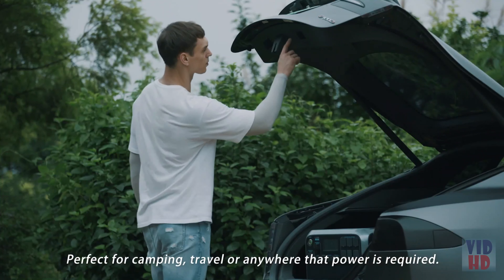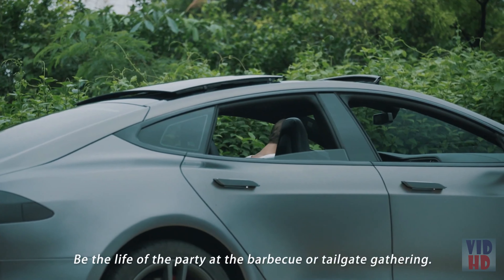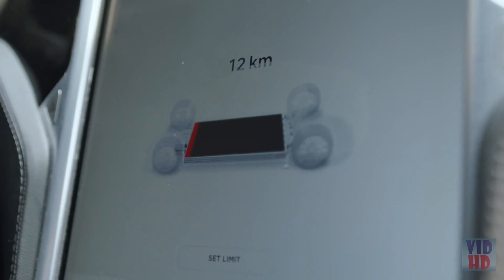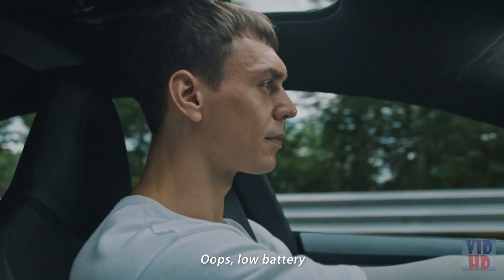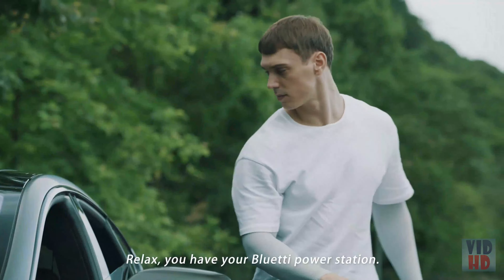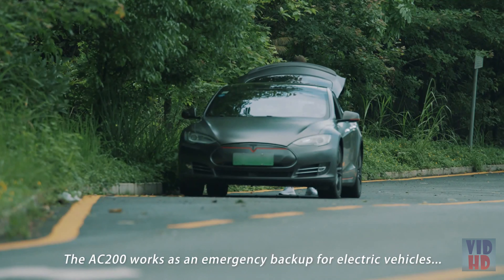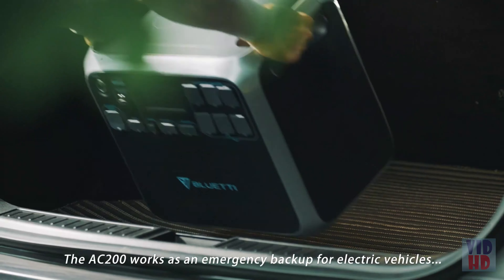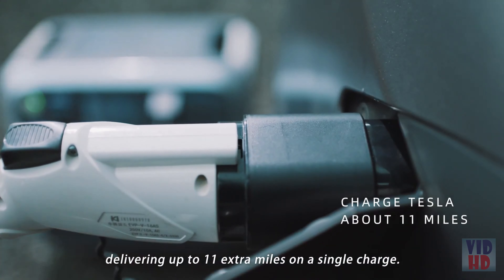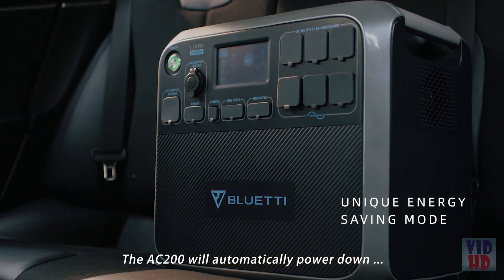Perfect for camping, travel, or anywhere power is required — be the life of the party at the barbecue or tailgate gathering. The AC 200 also works as an emergency backup for electric vehicles, delivering up to 11 extra miles on a single charge.